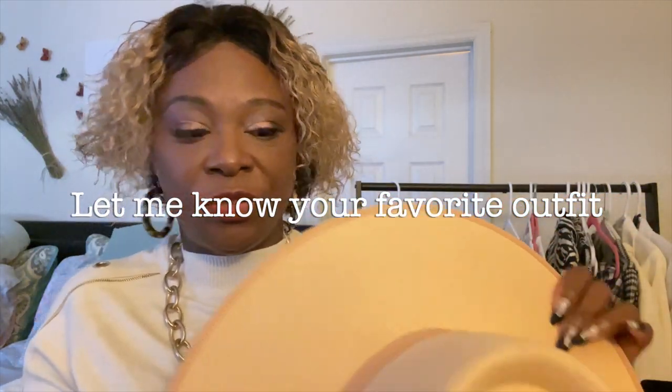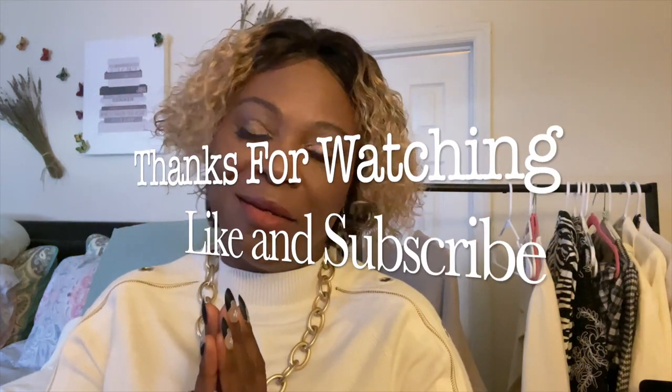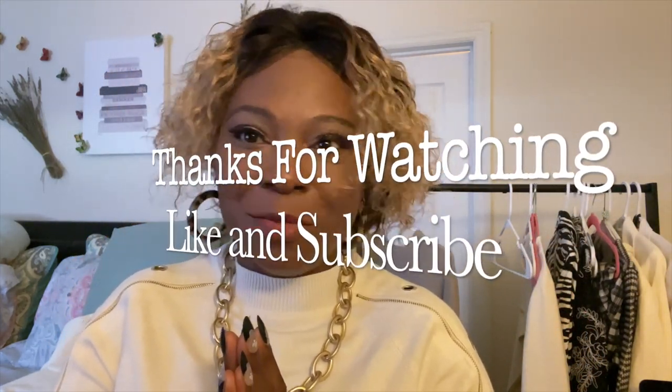I can't wait to show it to you. You are beautiful — bye guys!